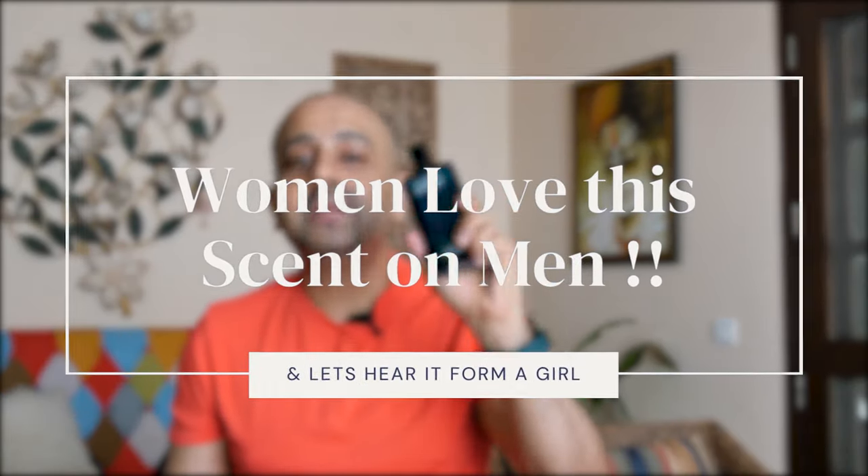What is the point of buying a fragrance if it's not appreciated by your partner? I can tell you that women absolutely love this fragrance. To make this more interesting, I'm going to ask my wife Isha to come in and share her thoughts. So here she is — let's find out what she has to say about the Davidoff Cool Water.